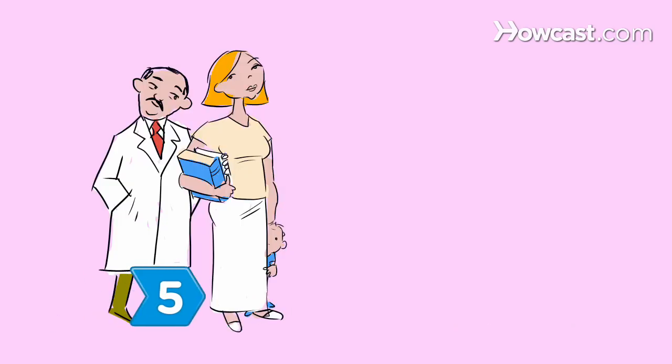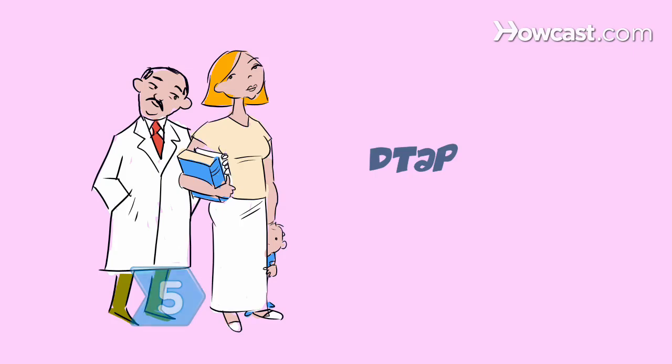Steps 4 and 5. Get them their fourth DTaP and final hepatitis A shots by the time they're 18 months old.